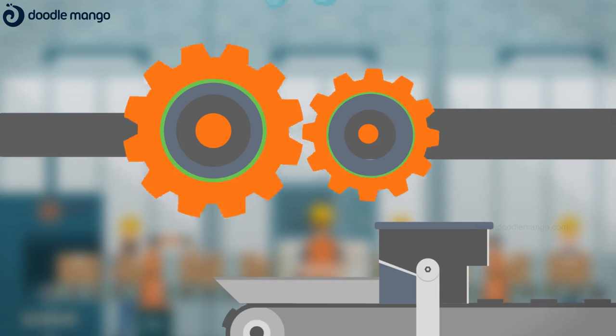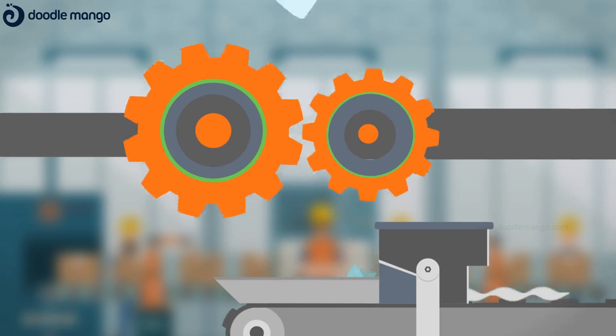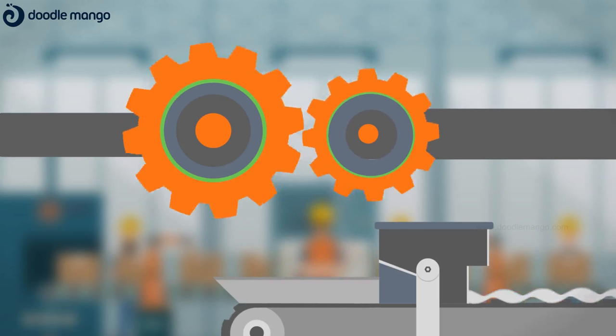These recycled flakes are being used to make different products, like clothes, carpets, cushions, fibre filters, and many more.